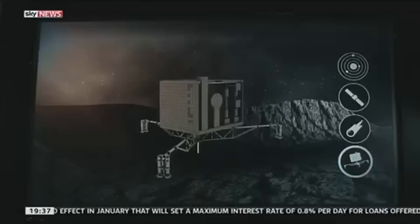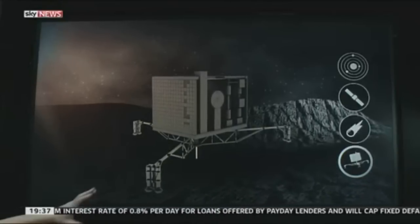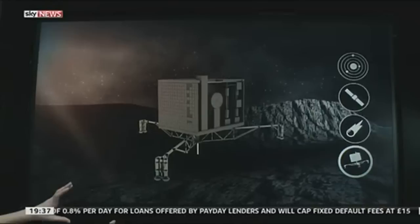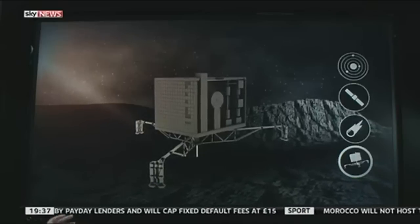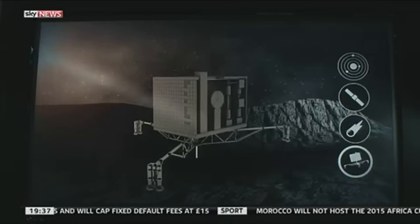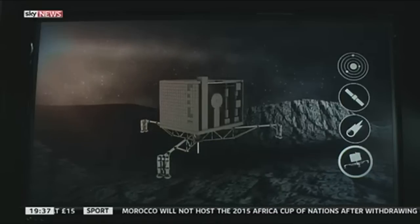And what is it that they're actually hoping to learn? Well, comets were around when the solar system was forming, and scientists believe they are really key to understanding why we have life here on Earth. They don't expect to find life on the comet, but we might find indications of why life arose. Scientists also believe the reason we have water might be down to comets as well. So it's really hoping to answer some fundamental questions about our existence.